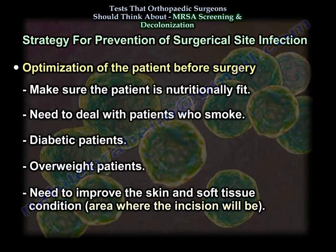Optimization of the patient before surgery: make sure the patient is nutritionally fit, deal with the smoking issue, diabetes, and overweight patients. You also need to improve the skin and soft tissue condition in the area where you're going to make the incision.